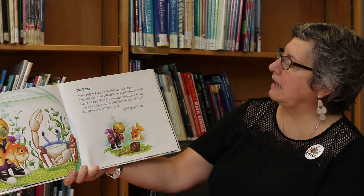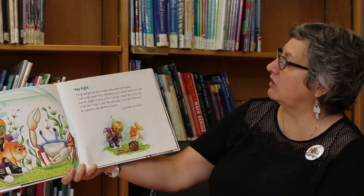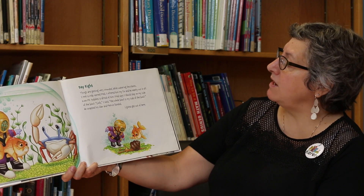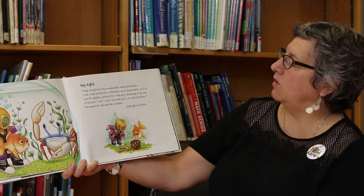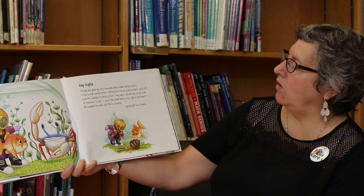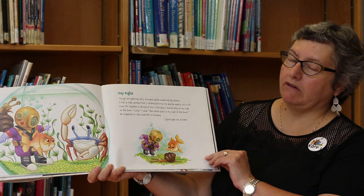Day eight. Things are getting very crowded. While watering the plants, I met a crab named Fred. I offered him my fin and he nearly cut it off. Even Mr. Bubbles is afraid of him. Fred says, I just stayed on my side of the bowl. Look, I said, the whole bowl is my side of the bowl. He snapped his claw and Mervyn fainted. I've got to get out of here.